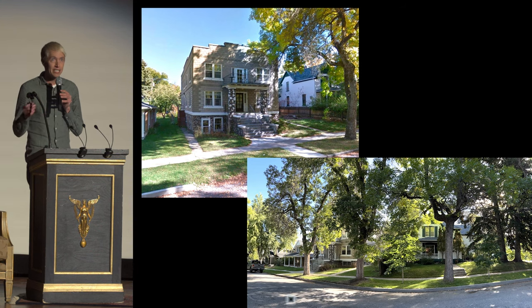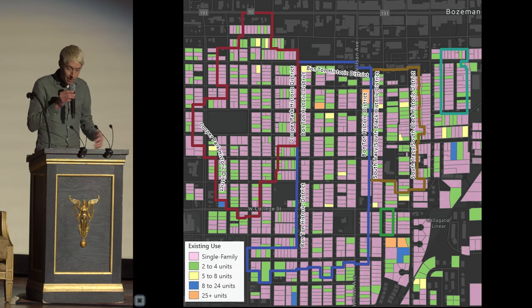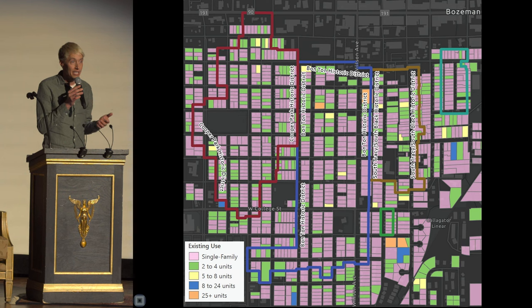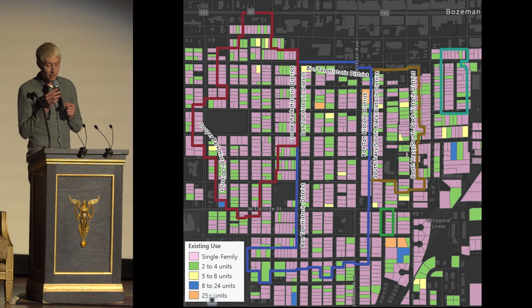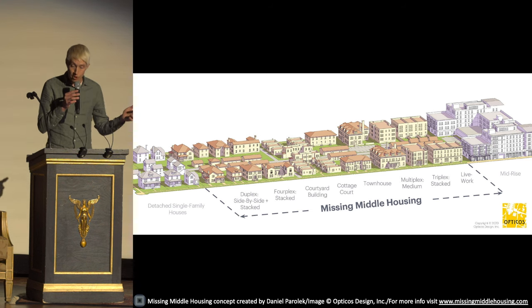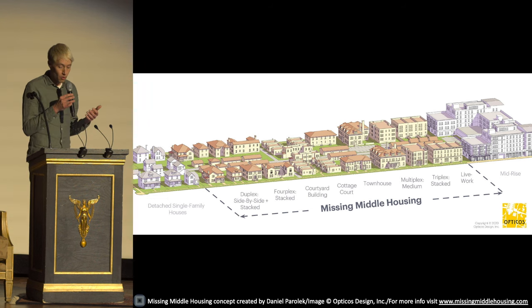These types of discrete density are all over Bozeman's historic neighborhoods. As seen on this map of the neighborhood south of Main Street, all of the non-pink parcels are multi-family units. In fact, in the Bon Ton Historic District, which you might think of as single-family central, multi-family rental units outnumber single-family houses. And these are all examples of what planners call the missing middle, illustrated here by Dan Parluk of OptiCoast Designs — they've got a great book on the subject. This diagram shows a whole continuum of housing types and forms that would blend in with almost any neighborhood, providing density that's invisible, hidden, or gentle.